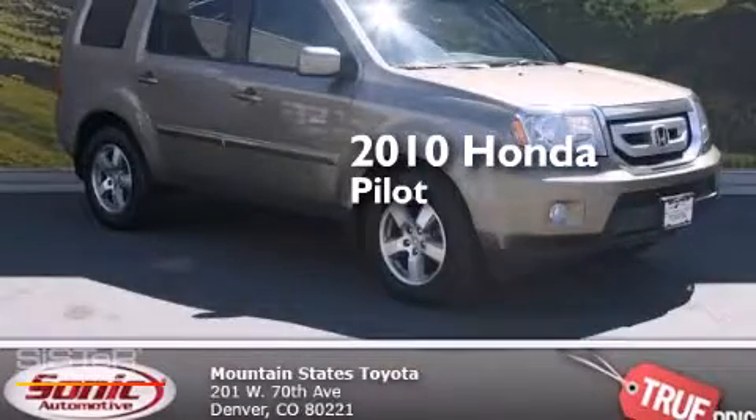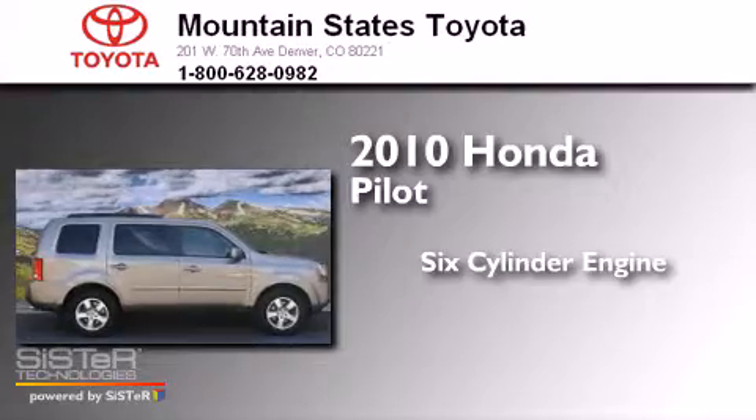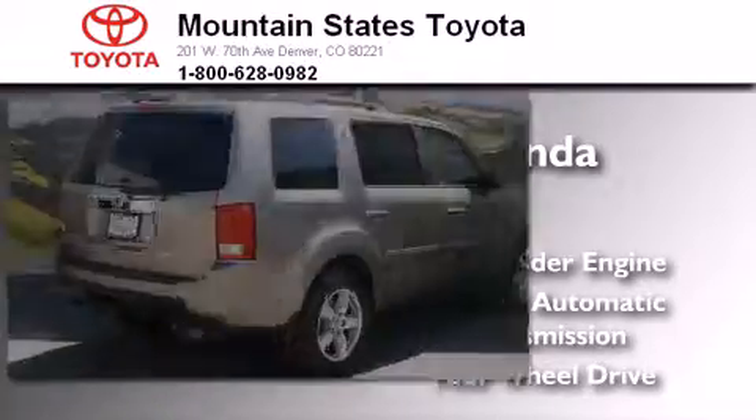This is a 2010 Honda Pilot. It has a six-cylinder engine, a five-speed automatic transmission, and the added safety and control of four-wheel drive.